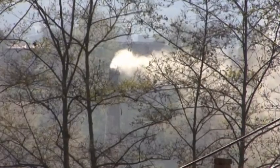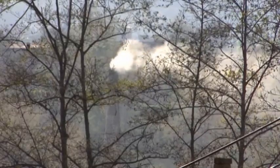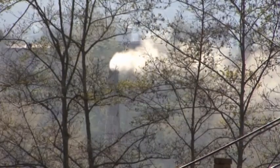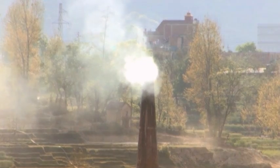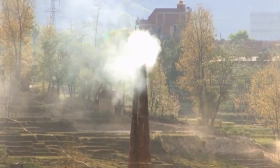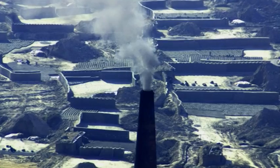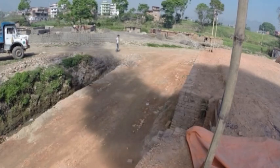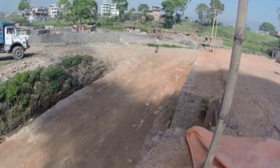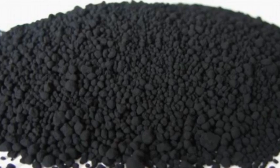Brick factories have also been identified as one of the environment-polluting sectors, resulting in substantial emissions of carbon dioxide and short-lived climate pollutants like black carbon. Short-lived climate pollutants are agents that have a relatively short lifetime in the atmosphere and a warming influence on the climate. The main short-lived climate pollutants are black carbon, methane, and tropospheric ozone. Black carbon is a major component of soot, which results from the incomplete combustion of fossil and biomass fuels.